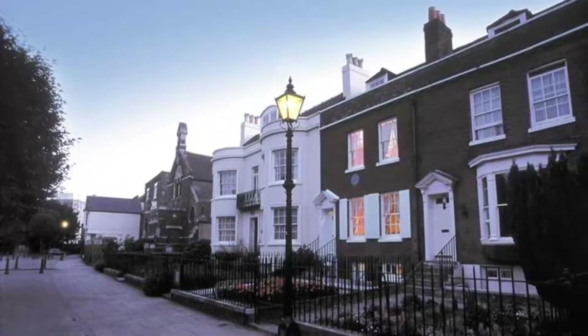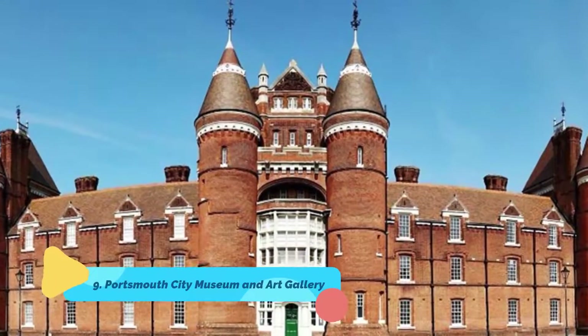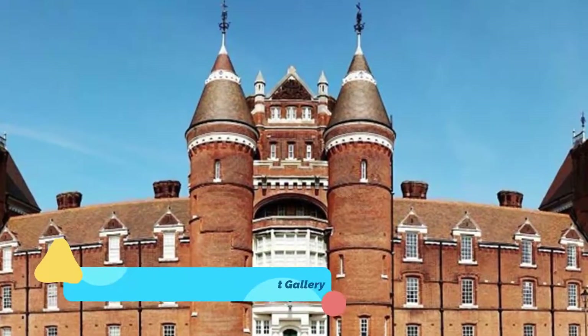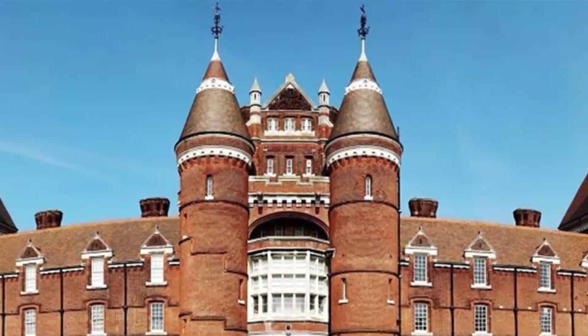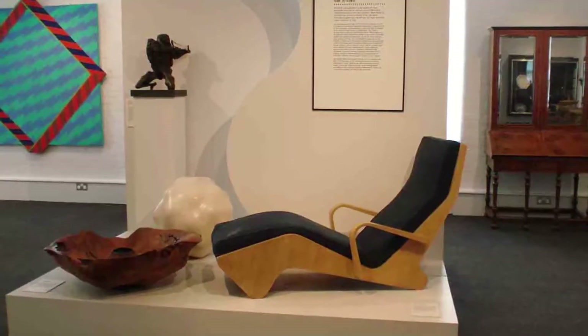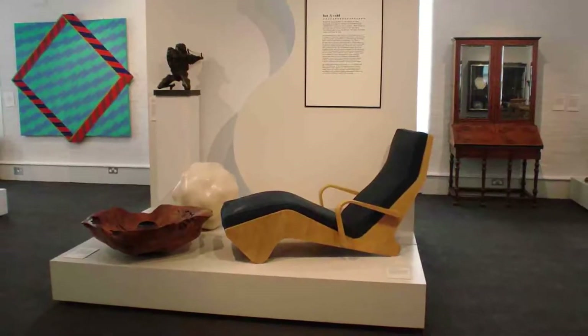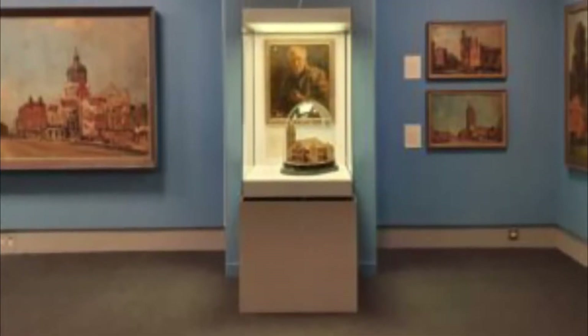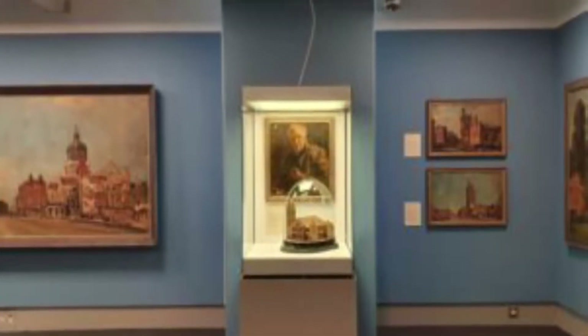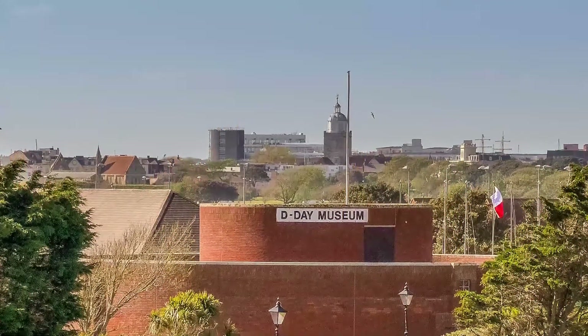Number nine: Portsmouth City Museum and Art Gallery. The twin-turreted and strangely attractive Victorian-era Portsmouth City Museum and Art Gallery is worth visiting for its extensive collections of art and craftwork. Another big draw is the museum's large collection of material related to Arthur Conan Doyle, the creator of the hugely popular Sherlock Holmes character.